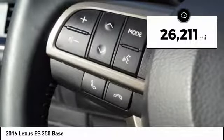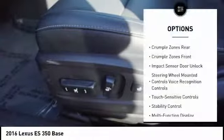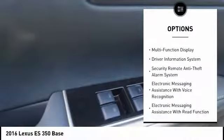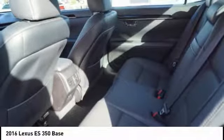This vehicle has less than 30,000 miles. Here are some of this vehicle's great options: traction control, stability control, power steering, cruise control, clock, trip computer, child safety locks, fog lights, power brakes, and tachometer.